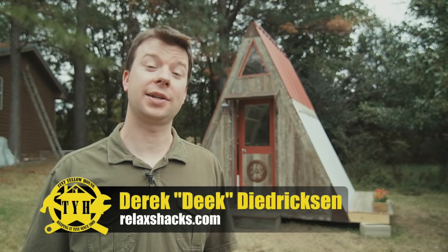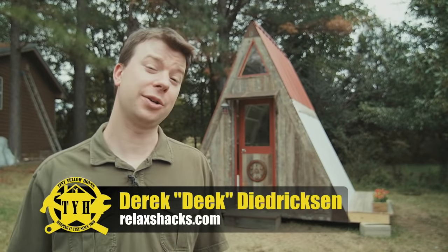Hey, I'm Derek Diedrichson from RelaxShacks.com. Welcome to Tiny Yellow House. This time around, you're about to embark on a tour of a transforming micro A-frame — the transforming part, you shall see.